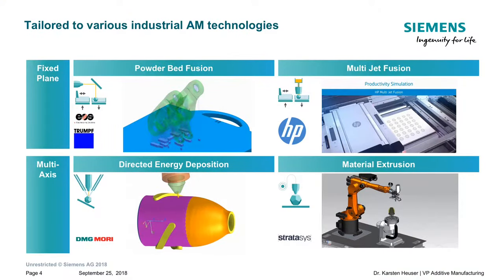We need to tailor it to different kinds of industrial applications. You see four examples here, and the cooperation partners are all present in different areas of the hall. There's powder bed fusion where we work closely with EOS or TRUMPF. We have HP with close connection to our Siemens NX software chain. On the left-hand side, multi-axis direct energy deposition developed with DMG Mori. Today I want to look into material extrusion in a co-creation process with Stratasys.